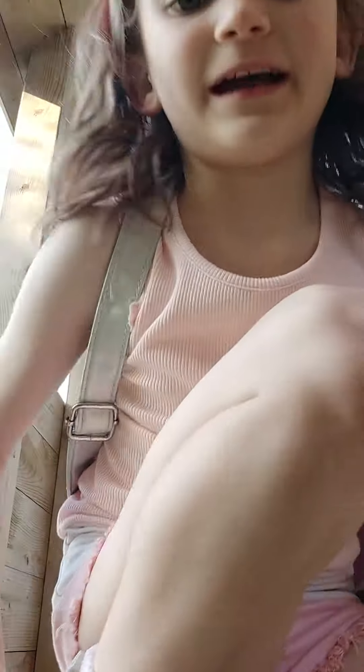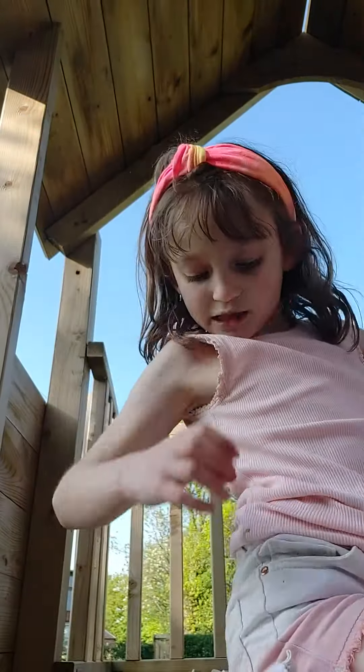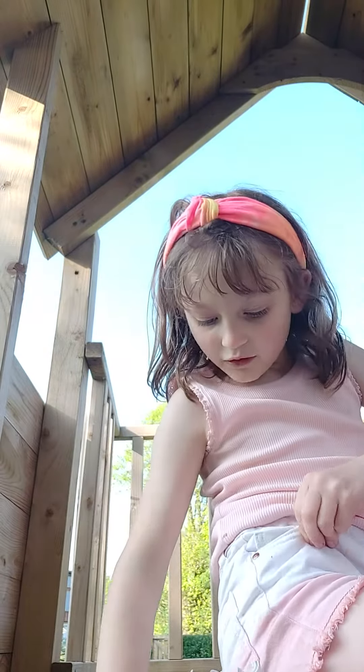Why don't we go to our specimen lab, also known as a treehouse. Let's hop up here. Here we are in my treehouse, also known as a science lab.